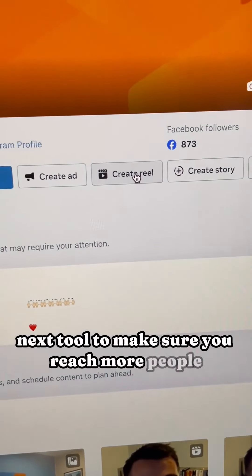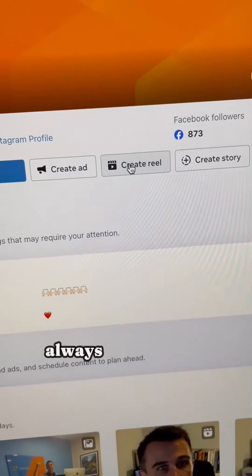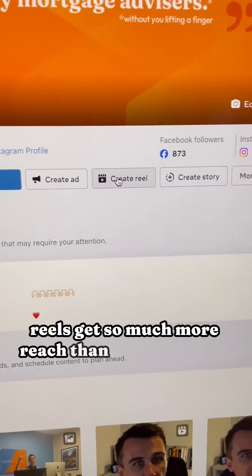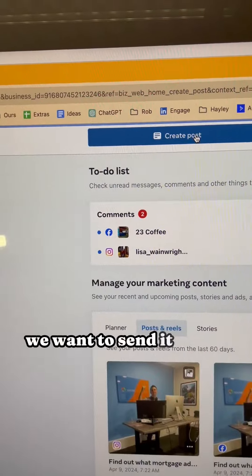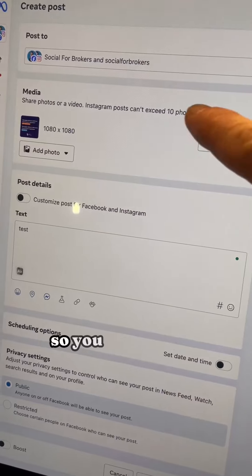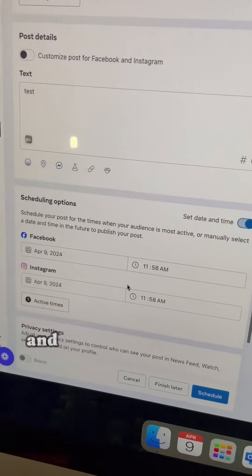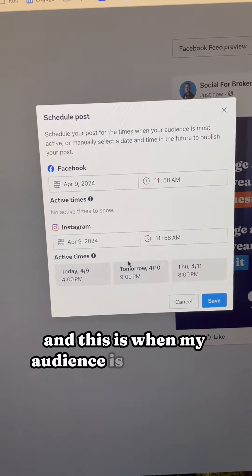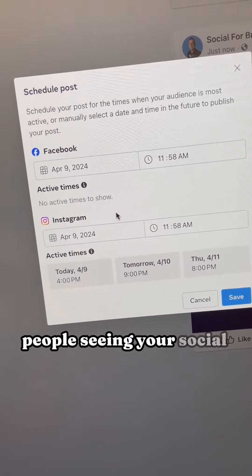The next tool to make sure you reach more people and increase the chance of generating leads is: instead of creating a video, always create a reel. Reels get so much more reach than normal videos do. And then another tool — when you're creating a post, we want to send it at the most active times of your audience. So you can see I've uploaded my image, my text, and then we're going to go down here and press set date and time, then press active times. This is when my audience is most active, so you're giving yourself the best chance of more people seeing your social media content.